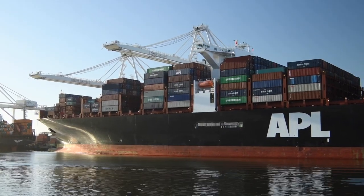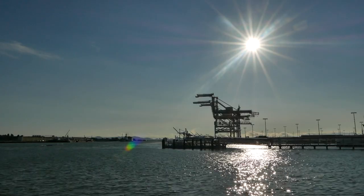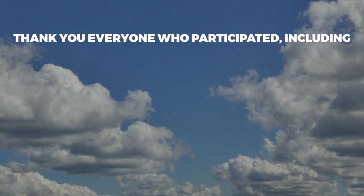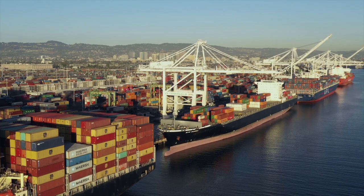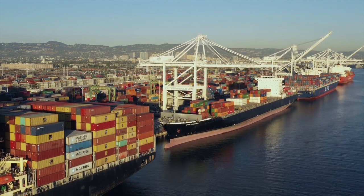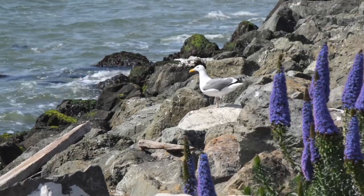For nearly a year, the port worked with its stakeholders and heard from more than 300 individuals to develop this plan. Thank you to everyone who participated, including the Bay Area Air Quality Management District, West Oakland Environmental Indicators Project, and GSC Logistics. The port will continue to work closely with its partners, stakeholders, and regulatory agencies as it moves forward on this new path to zero emissions at the seaport.